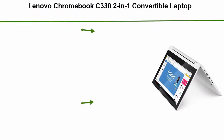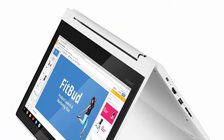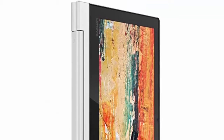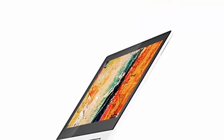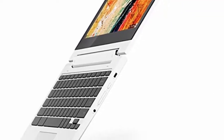Top 5: Lenovo Chromebook C330 2-in-1 Convertible Laptop, 11.6-inch HD 1366x768 IPS display, MediaTek MT8173C Processor, 4GB LPDDR3, 64GB eMMC, Chrome OS, Blizzard White. The Chromebook C330 is equipped with a MediaTek MT8173C Processor, Chrome OS, 4GB LPDDR3, 64GB eMMC, and so much more.